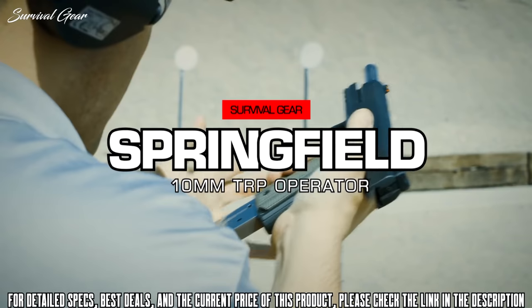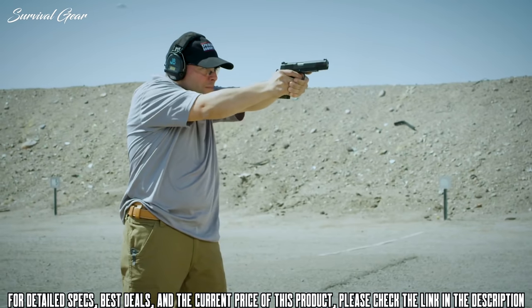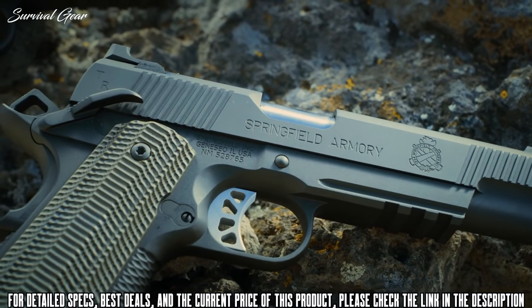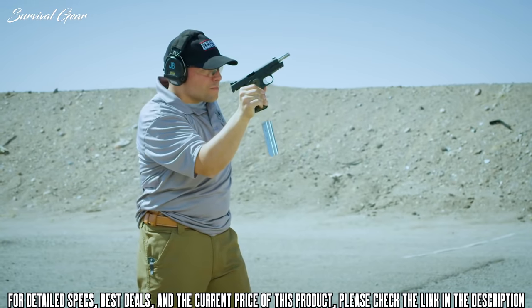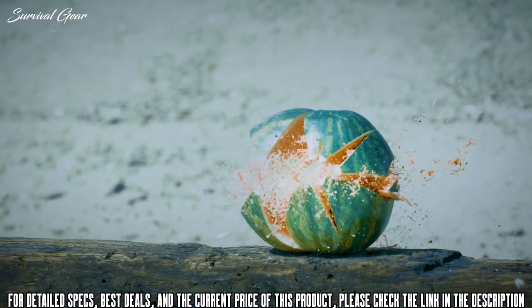Springfield Armory is proud to present the brand new 5 and 6 inch TRP Operators in 10mm. The TRP Operator, the most elite production 1911 they offer, now in an ideal cartridge with tactically proven engineering for better performance and more stopping power than any other production caliber pistol when it counts.